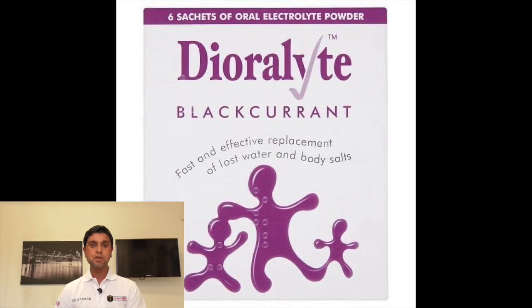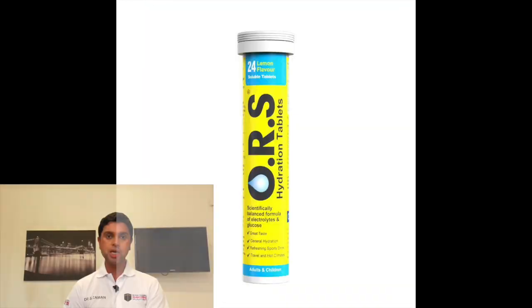Number two: rehydration tablets or sachets, such as Dioralyte and ORS. If you suffer from diarrhoea or excessive sweating, that can cause dehydration, which can make you feel exhausted and dizzy. Usually drinking additional fluids coupled with having salted foods is sufficient. However, rehydration salts do improve absorption of fluid and give you the best quantities of salt.